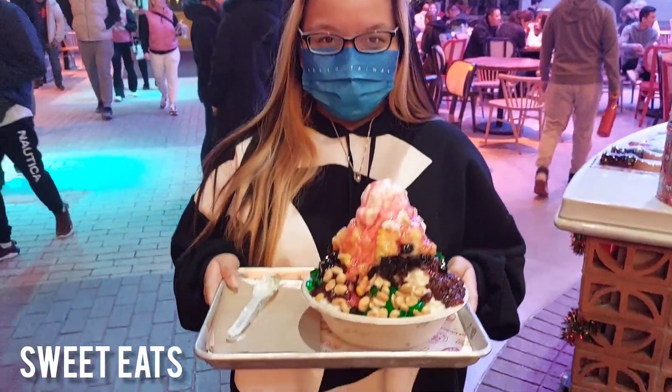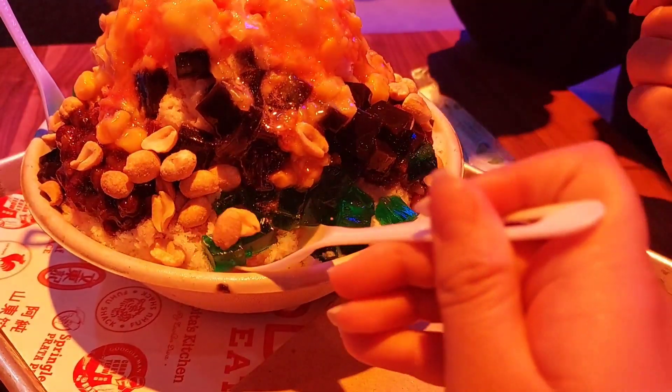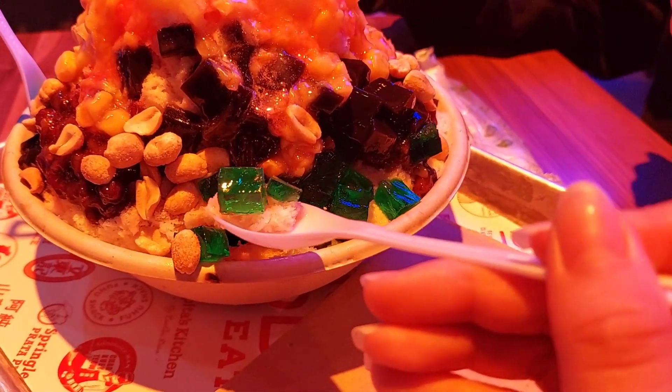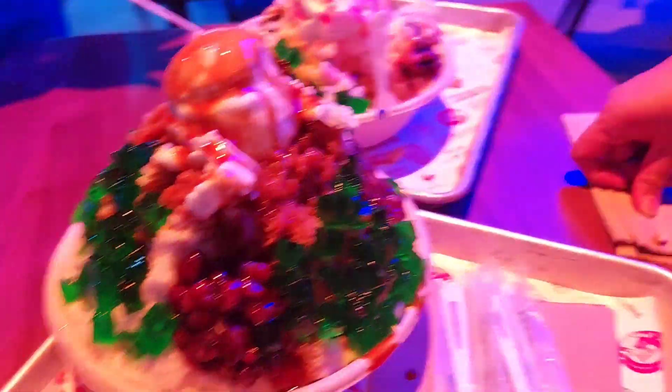We got Singaporean shaved ice and we did not expect them to be so big, but it was so good. I could not finish them because the portion was huge. I would definitely recommend getting these — they were really worth the price.